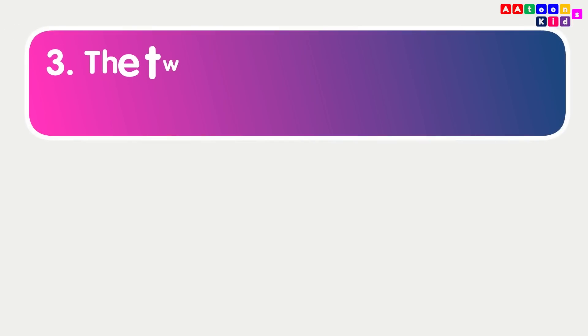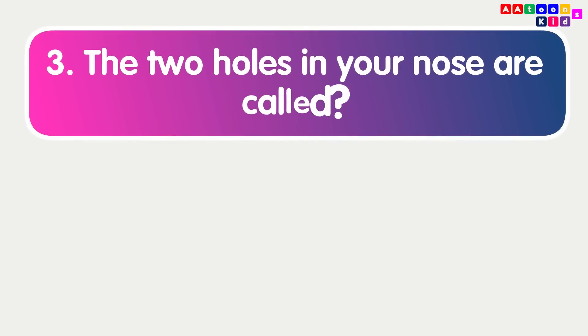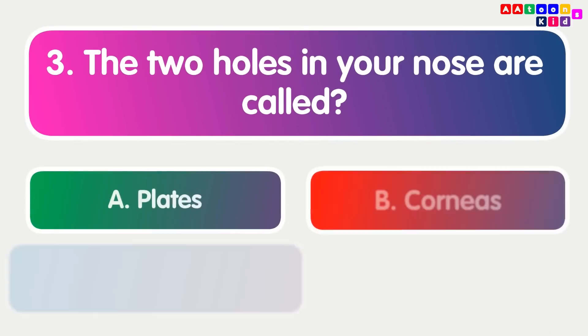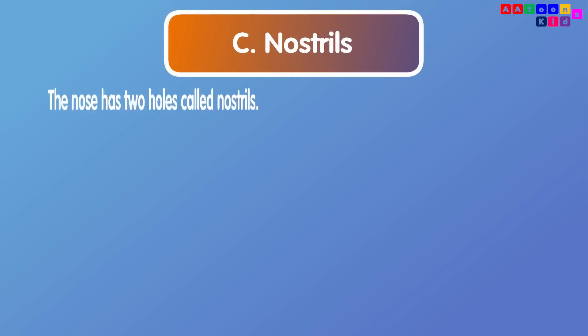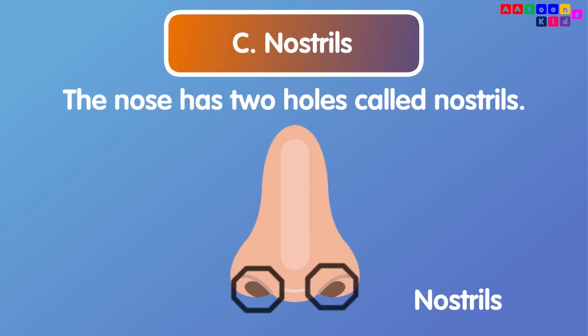The two holes in your nose are called nostrils. The nose has two holes called nostrils.